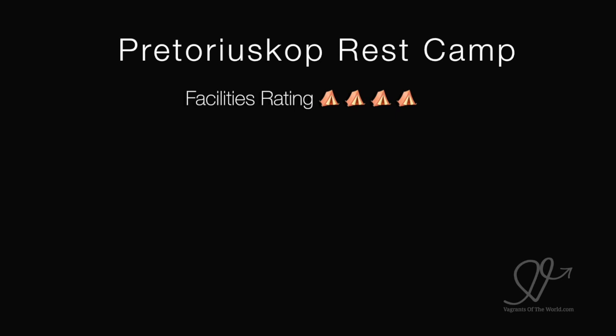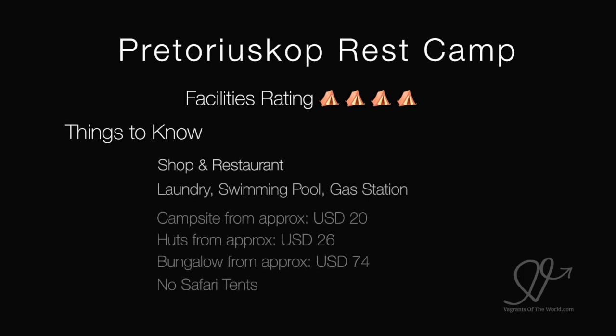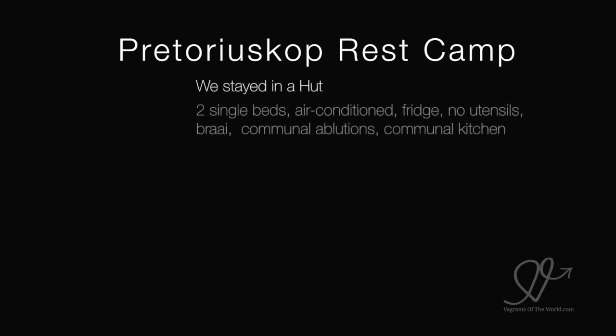Victoria Scope Rest Camp. We gave the facilities there a rating of 4 out of 5. There's a shop and a restaurant, laundry, swimming pool and gas station. Campsites start from around US$20 per night, a hut from $26 a night, and a bungalow from about $74 a night. There are no safari tents at this rest camp.